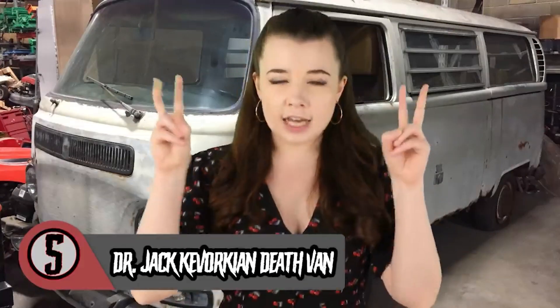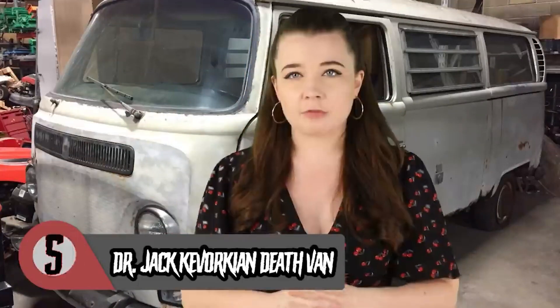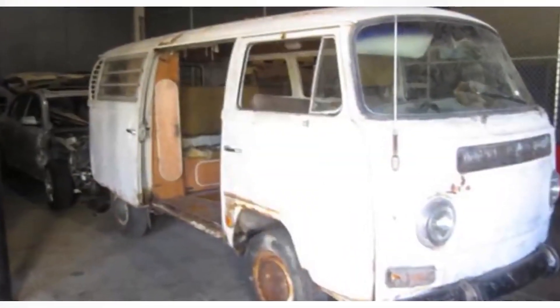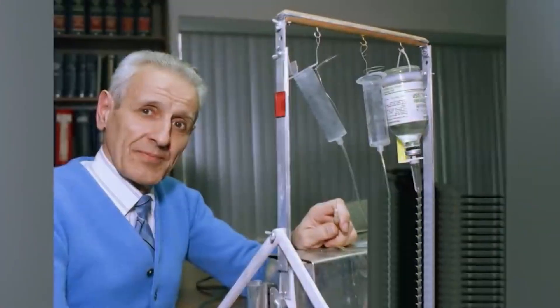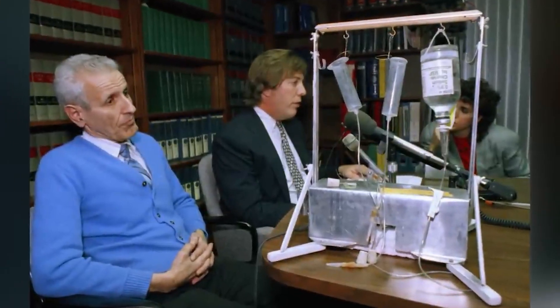Coming in at number 5 we have Dr. Jack Kevorkian's Death Van, also known as the Deathmobile. The 1968 Volkswagen Van was where Dr. Kevorkian carried out as many as 130 assisted suicides in the 90s, and has become a piece of history. However, at the time the pathologist was met with controversy and public criticism for his taboo work on physician-assisted suicide with terminally ill patients. He spent eight years in prison for second-degree murder because of this, but is often viewed as a pioneer in the medical field and as an activist.